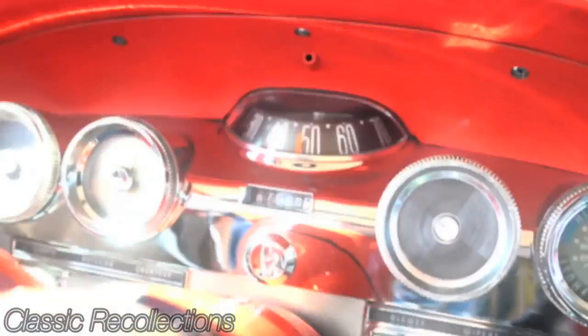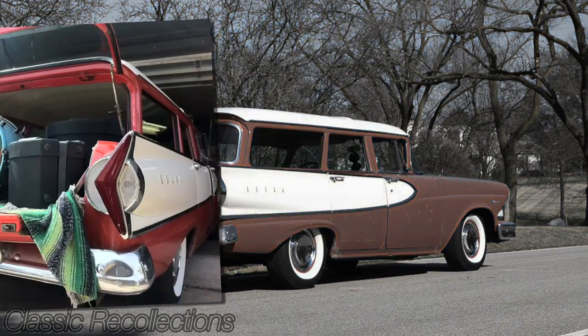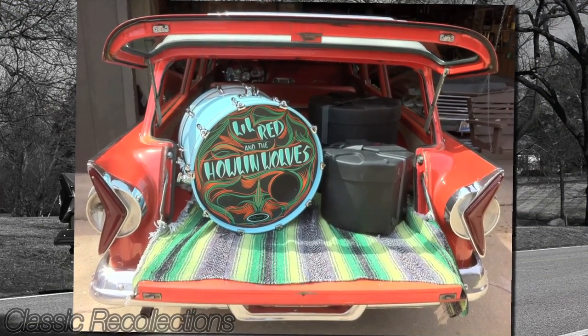Obviously something that was really important to me was the amount of cargo space. This wagon offers more than enough space to fit all my drums, all my musical instruments, with plenty of room and even room for a couple friends and a cooler.